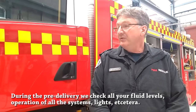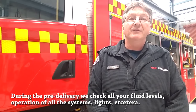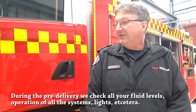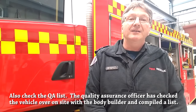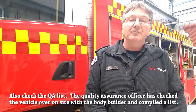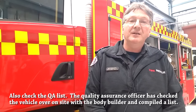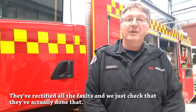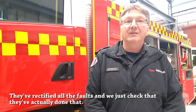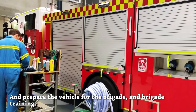During the pre-delivery we check all your fluid levels, operations of all the systems, lights, etc. We also check the QA list — Quality Assurance Officers check the vehicle over on the side of the bodybuilder, compile the list, they've rectified all the faults and we just check that they've actually done that. Then we prepare the vehicle for the brigade and brigade training.